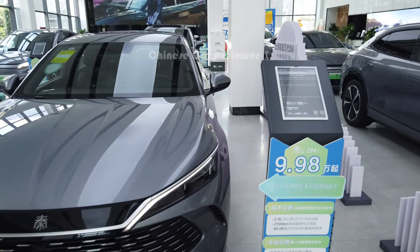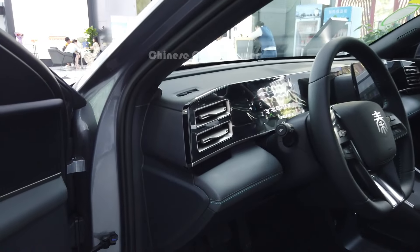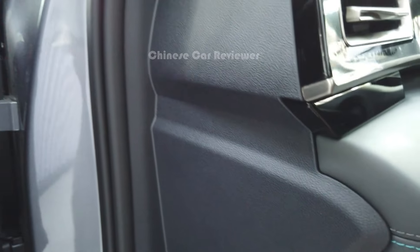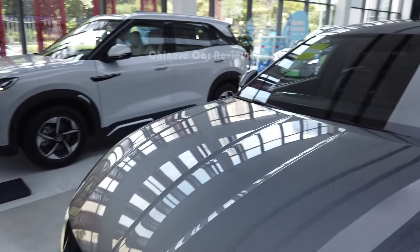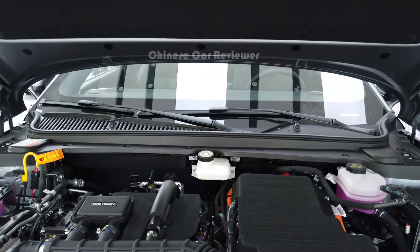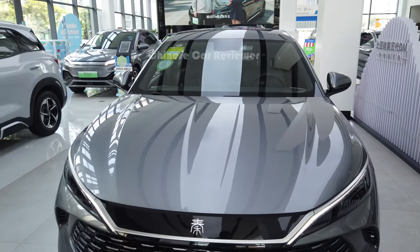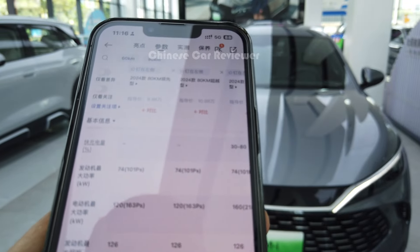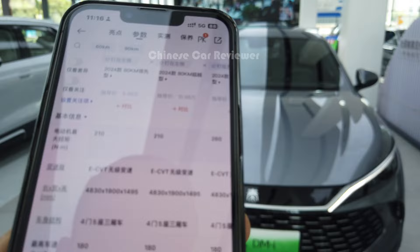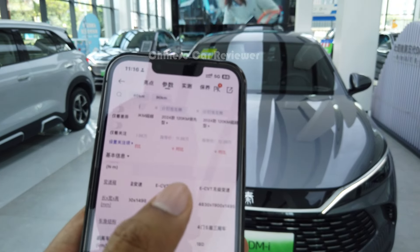We've got a 1.5 litre engine, so let me open the engine bay. Here you can use the NFC card. It's also not hydraulic, so I have to open it manually — it's really heavy. As I mentioned, this is the 1.5 litre engine with ECVT transmission. The power output is 163 horsepower along with 210 Nm of torque. Top speed is 180 km/h and 0 to 100 will take 7.9 seconds. Or if you choose the high-end performance version: 10 kW and 7.5 seconds. ECVT transmission.